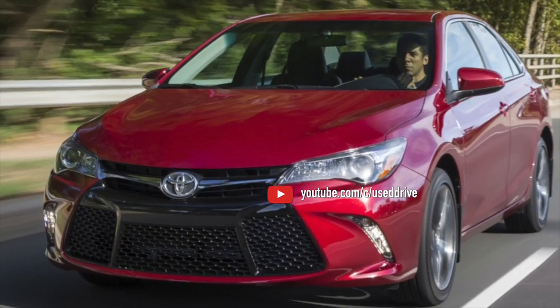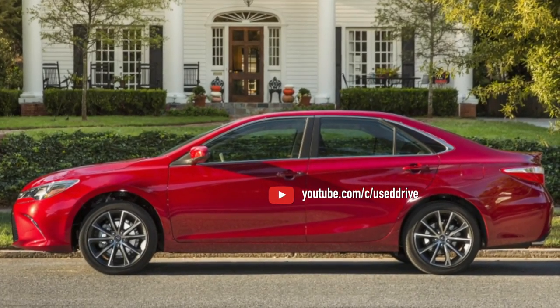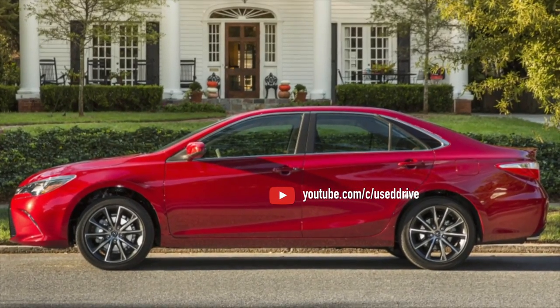That concludes the information on problems of the Toyota Camry XV50. If you know more or disagree with what you heard, I'm waiting for you in the comments.